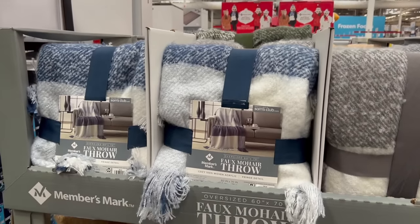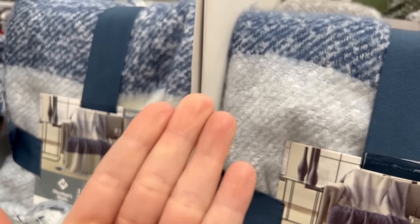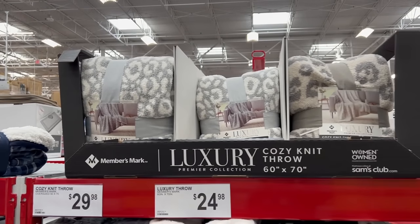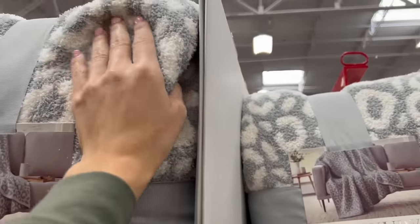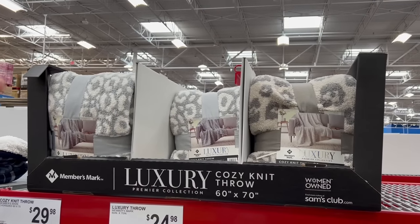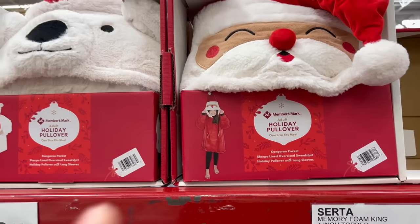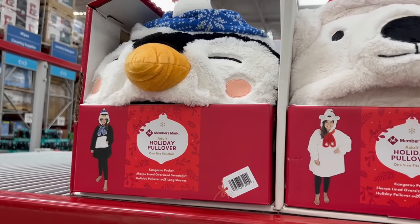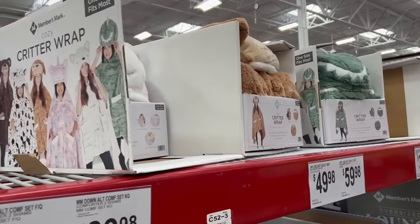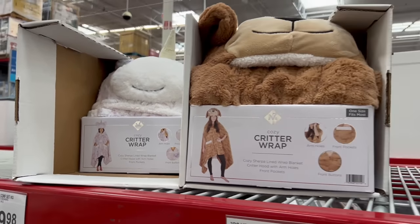For $20, the new faux mohair throw is not my favorite — I feel like you'll be covered with dog hair-looking stuff anytime you use it. For $30, I much prefer the Barefoot Dreams dupe cozy throws, which are almost sold out at my store. For $27, they have adult holiday pullovers for families who like a goofy holiday look. They do have kids' ones too — cozy critter wraps with several options for kids at $23 each.